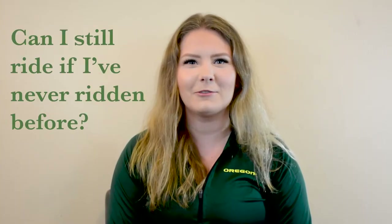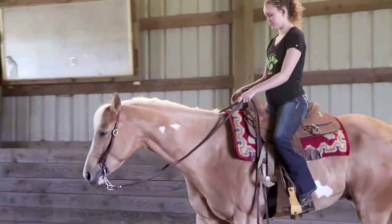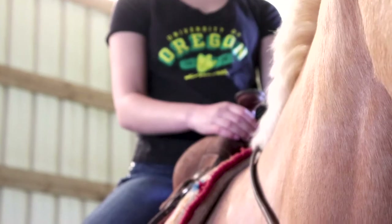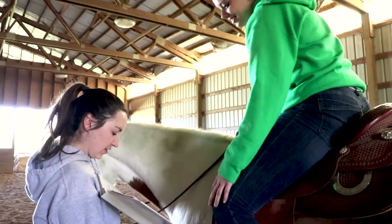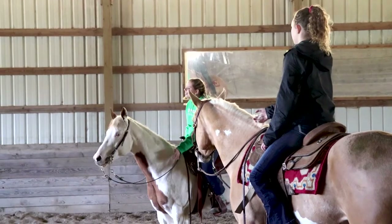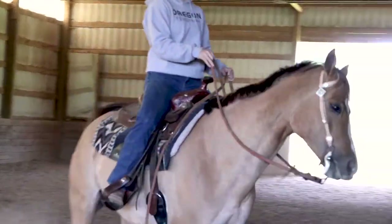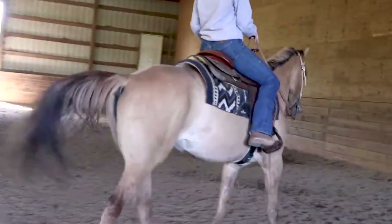Can I still ride if I've never ridden before? Absolutely. We welcome beginners and even riders from other disciplines. In IHSA, the association in which we compete in, there are classes for all skill levels, starting at beginner walk-trot up to open and advanced classes. As a team, we encourage, support, and teach our beginning riders so that they feel comfortable stepping into the show ring.